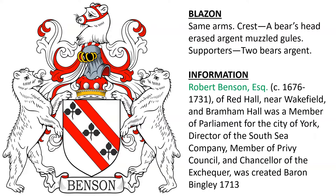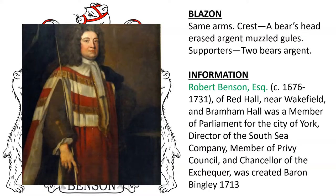Next is the same coat of arms with a crest: a bear's head erased argent, muzzled gules. Supporters: two bears argent. This was the arms of Robert Benson Esquire, born around the year 1676, of Red Hall near Wakefield and Bramham Hall. He was a member of parliament for the city of York, a director of the South Sea Company, a member of the Privy Council, and a Chancellor of the Exchequer. He was created Baron Bingley in 1713; the barony expired after he died, as he only had a daughter.